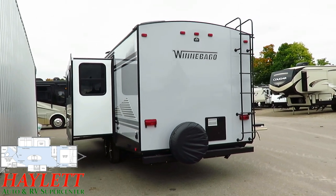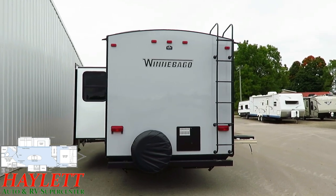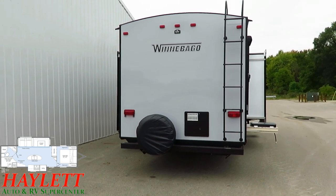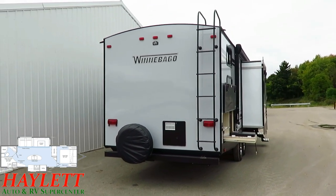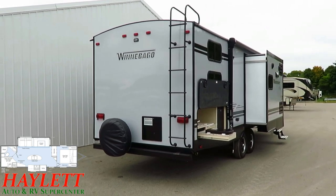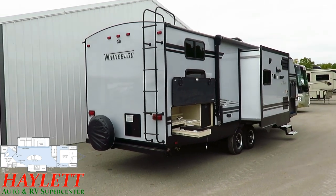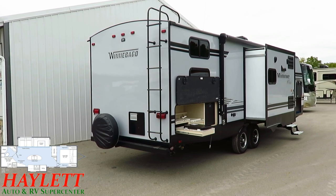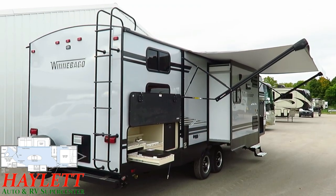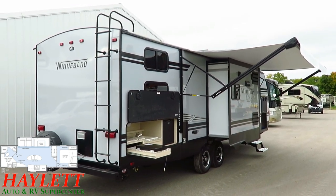Those windows are all tinted, they all open for airflow — great for keeping neighbors and sun out. By the way, if you pull those pleated shades inside, that literally doubles the effectiveness of the dual-pane windows. RV so-called thermal pane windows are one of the biggest rackets in this business in my opinion — if you're going to spend $1,200 to $2,000, there are other things you'd get a lot more benefit from.